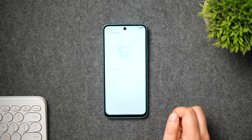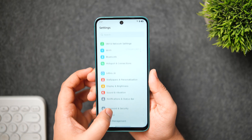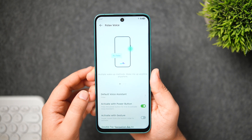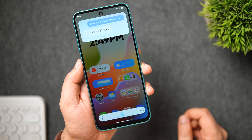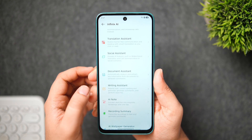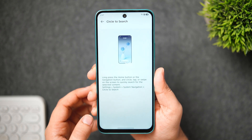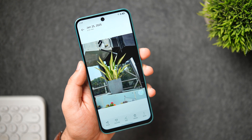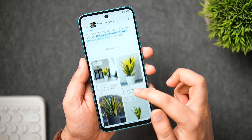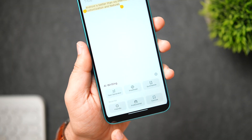Despite being a budget phone, XOS 15 comes with plenty of useful AI features. Go to Settings > Infinix AI to find a full suite of tools. Folax Assistant is Infinix's own voice assistant — similar to Bixby or Gemini — and can summarize documents, images, and links with one tap. There are also a call assistant, translation assistant, social assistant, document assistant, writing assistant, AI note, recording summary, wallpaper generator, AI cutout, and Circle to Search. With Circle to Search, long-press the navigation bar and circle, scribble, or tap anywhere on screen to instantly search anything on Google.